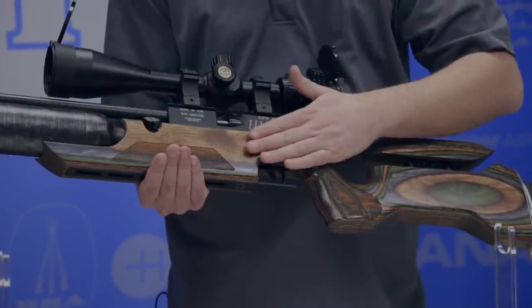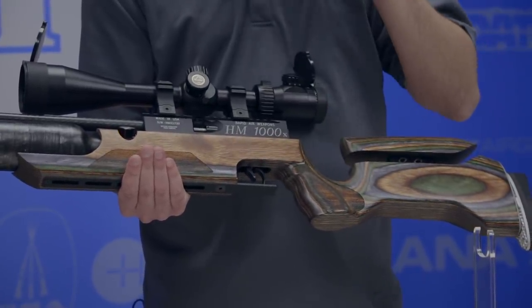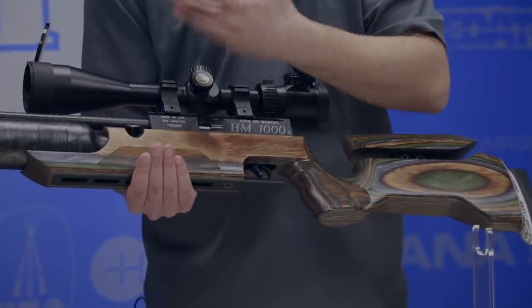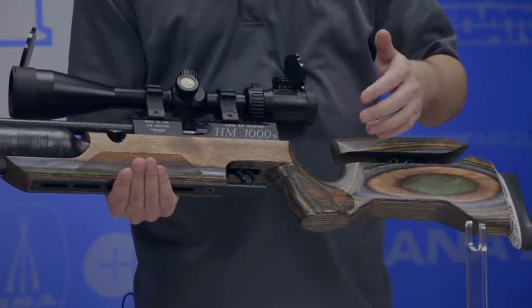Talking about the stock we have here today — this is kind of that mountain camo look. It's the green, orange, and gray layup in this laminate. Looks great, really eye-catching, but it's going to be available in a bunch of different color layups, so whatever you like, that's what you can get.